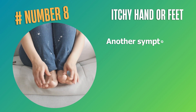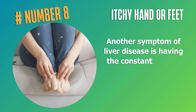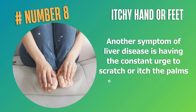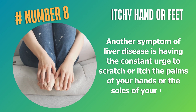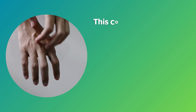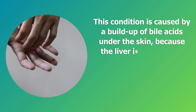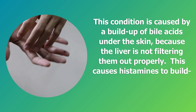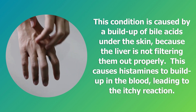Number eight: itchy hands and feet. Another symptom of liver disease is having the constant urge to scratch or itch the palms of your hands or the soles of your feet. This condition is caused by a buildup of bile acids under the skin because the liver is not filtering them out properly, causing histamines to build up in the blood and leading to the itchy reaction.